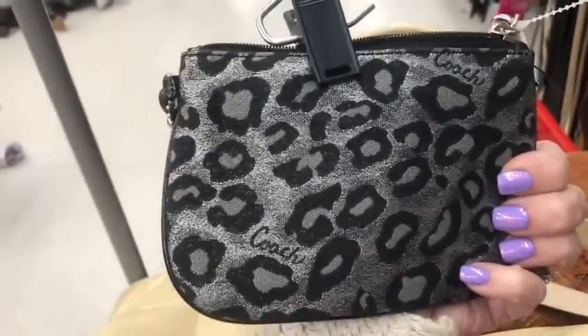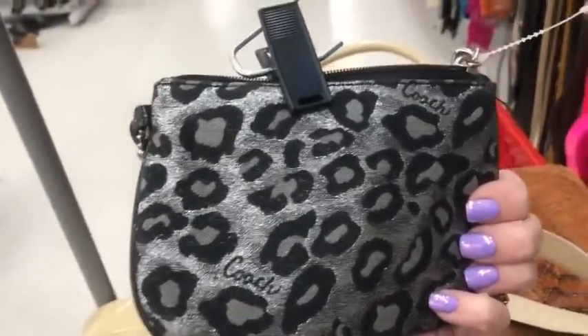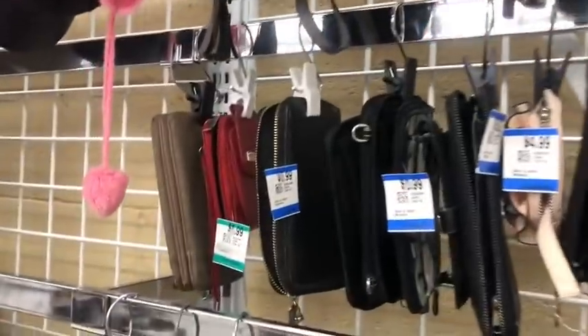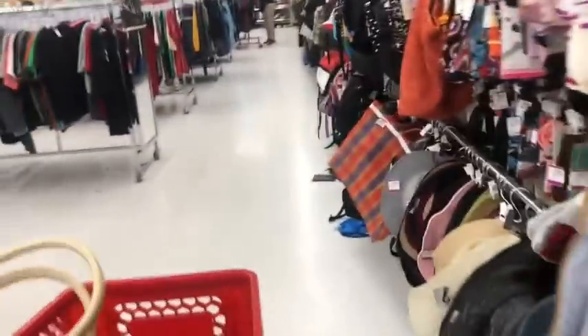This is a hot commodity right here because it's no longer made. And I'm going to get it for you guys if you want it. Let's see what else is up here — I need my ladies to bring out another cart.